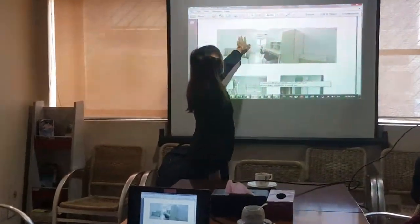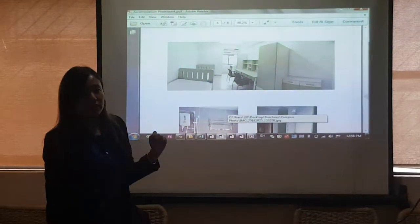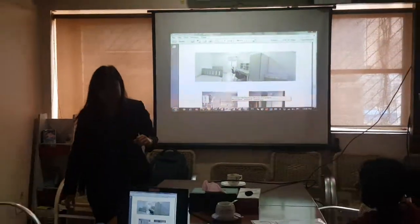Chair, shoe rack. So in the room, this side there will be your attached bathroom with the water heater inside. So the press is like this.